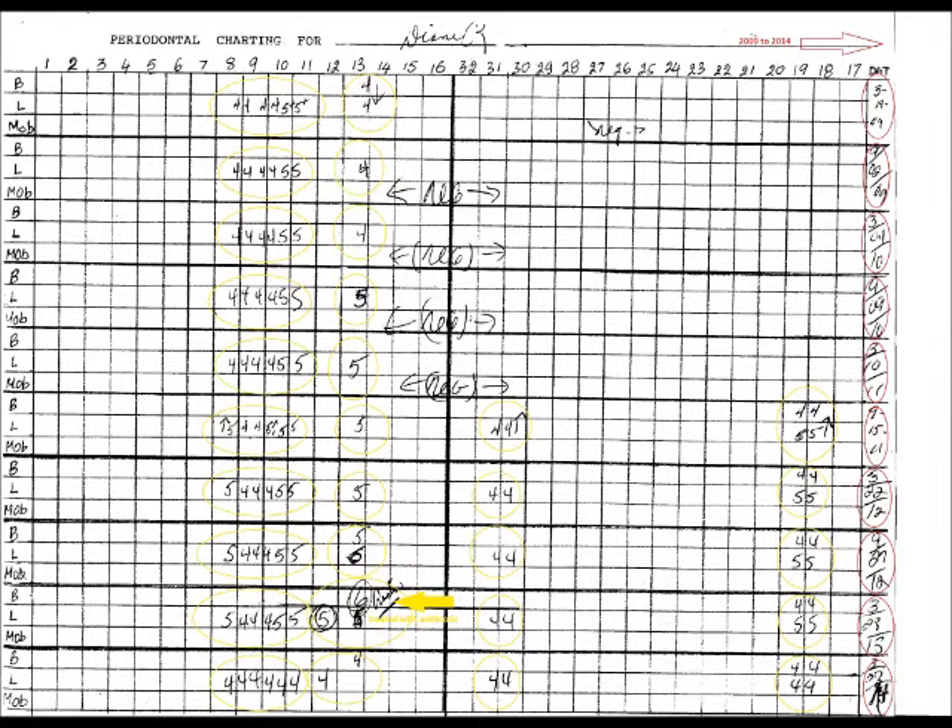This is the chart for 2009 to 2014. Stay with me — I know this is kind of boring, but things are about to get more interesting. Again, you'll notice fours and quite a few five millimeter readings. It appears that my disease is getting worse. You'll see a six millimeter pocket at the yellow arrow. My dentist placed an antibiotic packet in that six millimeter pocket.